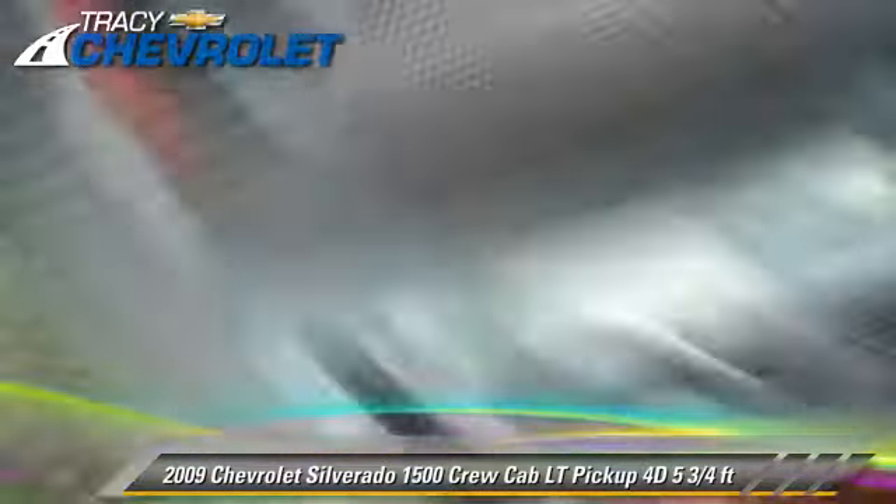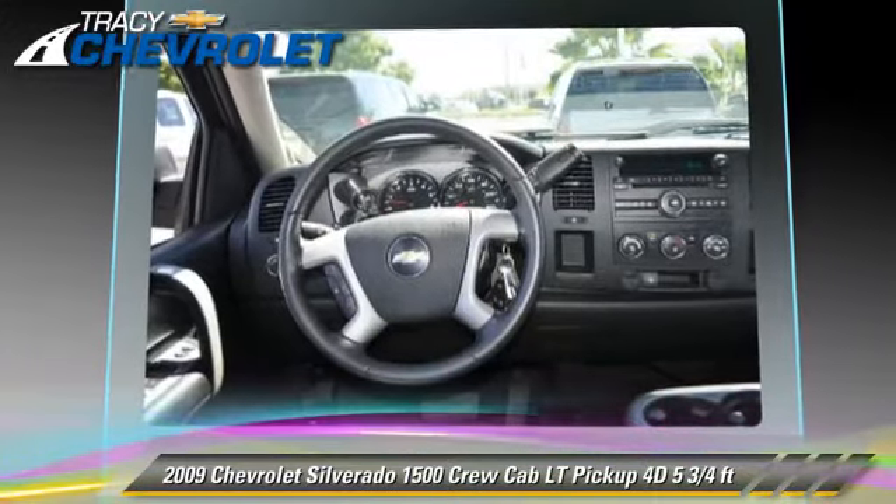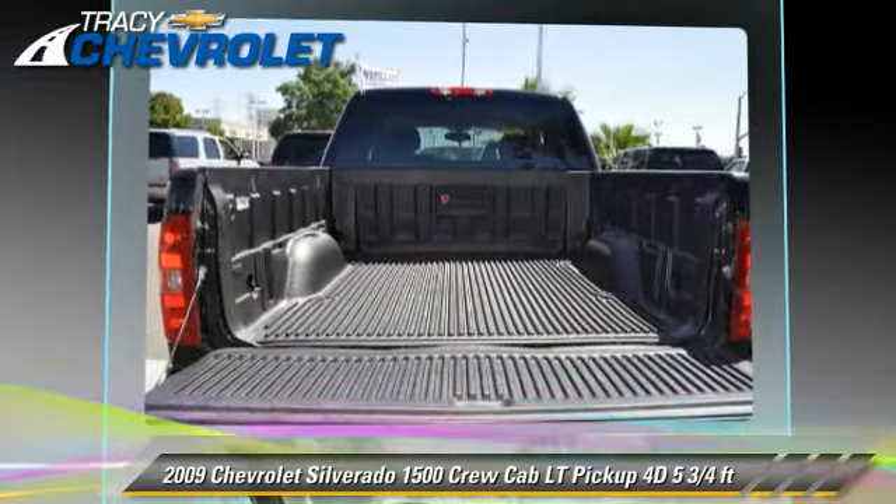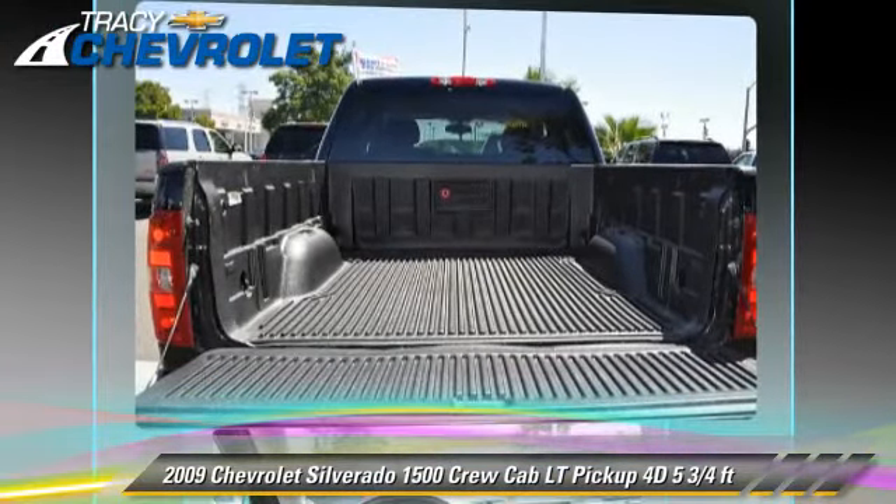This Chevrolet features premium wheels, towing package, and tilt wheel. Safety features include dual front airbags, OnStar, and four-wheel ABS.